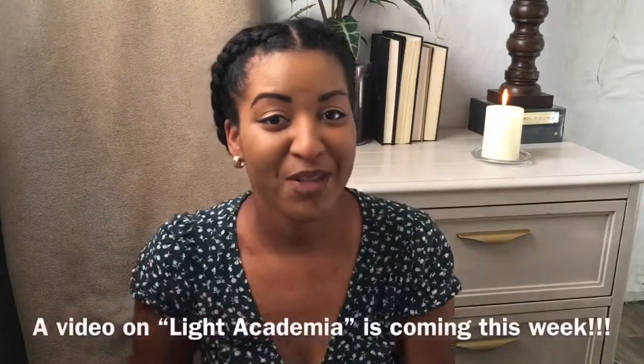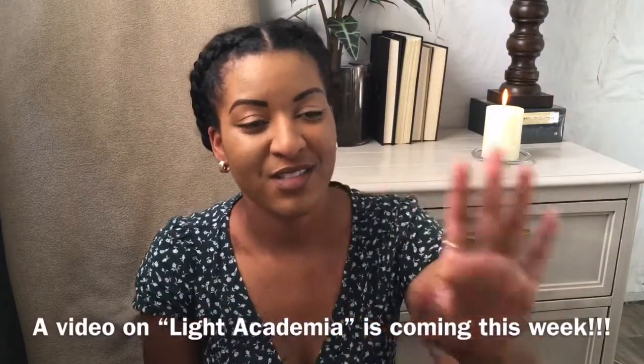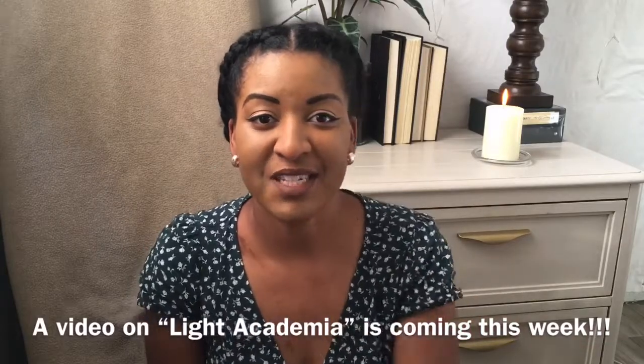I know people are not working right now, so you don't want to spend a bunch of money trying to follow an aesthetic. That would conclude this video. Y'all know I'm awkward at goodbyes — this is the end of the video. I'll see you next time. Thank you, guys!